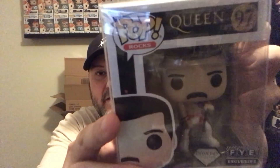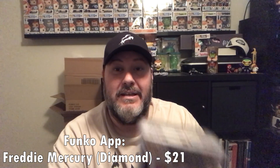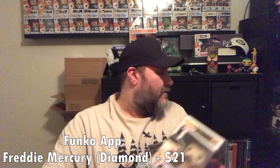I have two left and they're both in soft protectors. I'm going to pull the one on the left first, and we have Diamond Edition Freddie Mercury. I do collect the Diamond Edition and I already have it, so if anybody is looking for this let me know — it will be available.